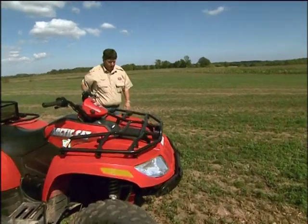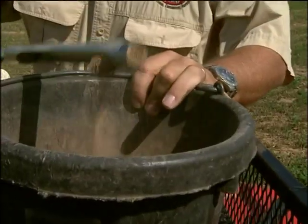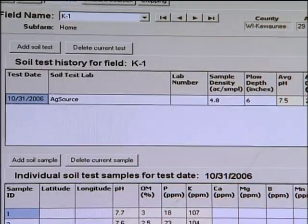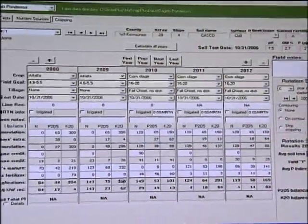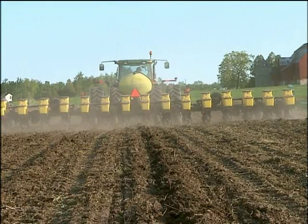Taking soil samples is a large part of Todd Koss's job. Every four years, Todd takes one sample for every five acres. The results come back via email to his computer, where they're added to the field he's working on. Once the plan is complete, he sits down with the operations manager line by line so he understands what's going on, then lines up the information for the custom operator to get the fields planted.